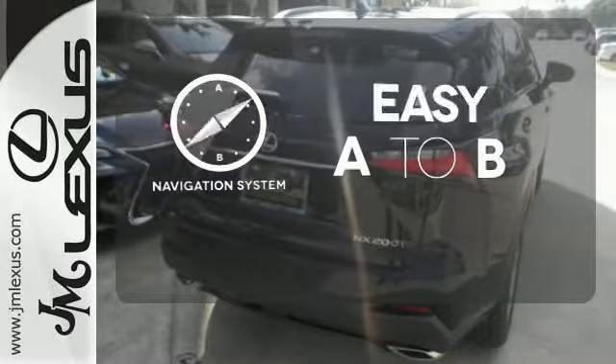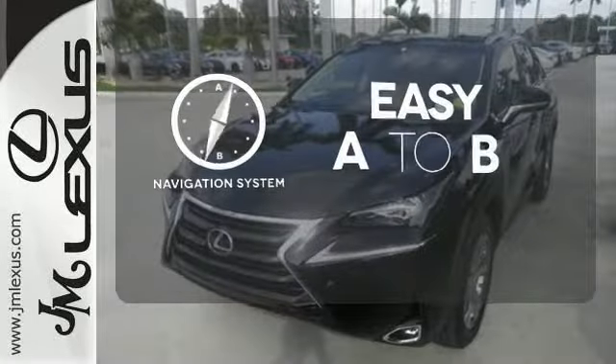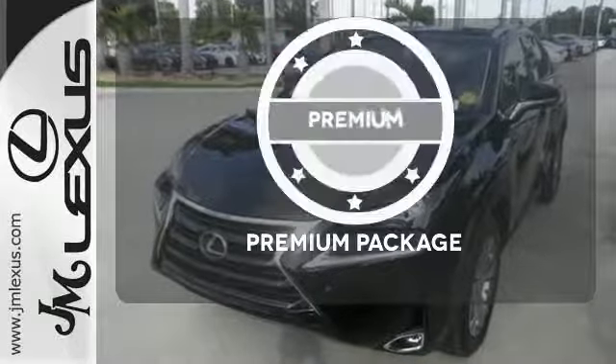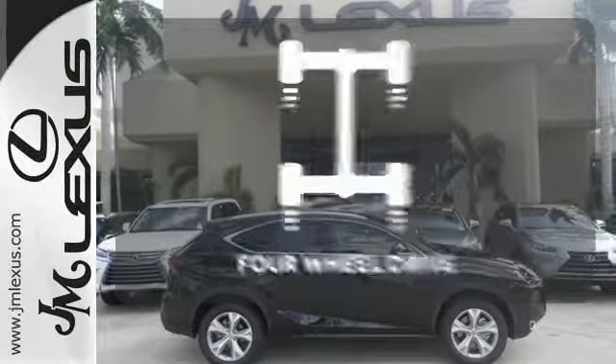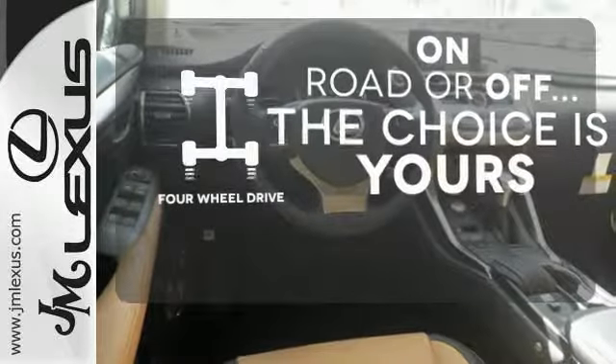Feel confident getting from point A to point B with the navigation system. For those who enjoy the finer things, the premium package is included for you. The four-wheel drive allows you to go anywhere.